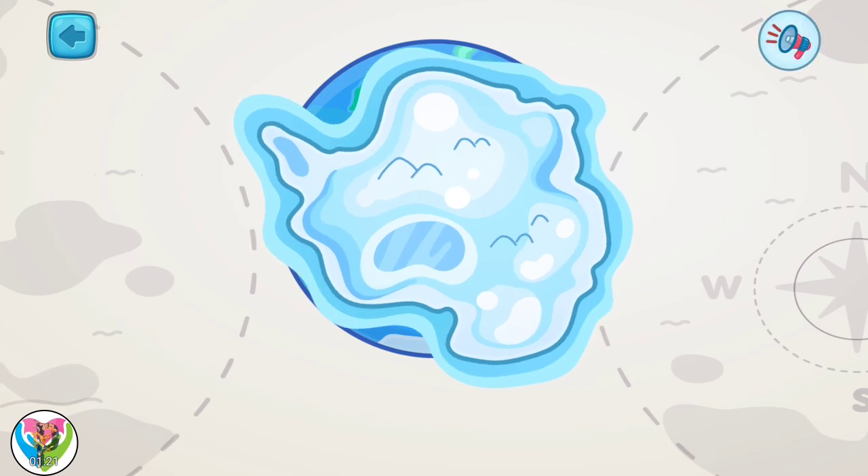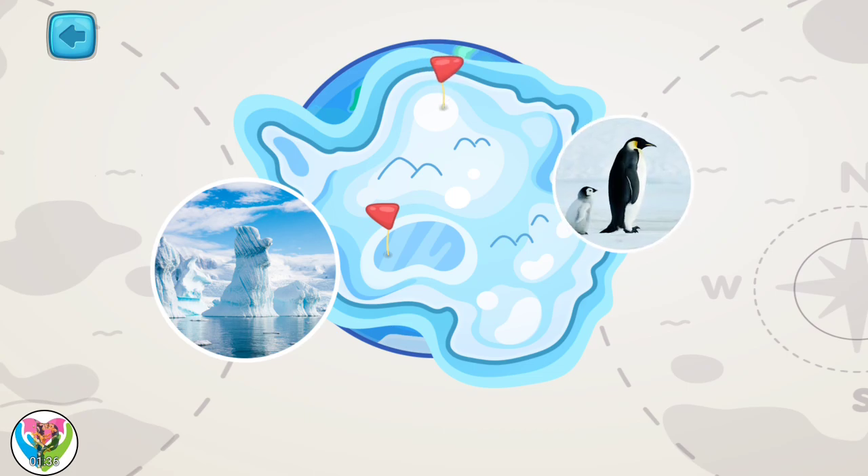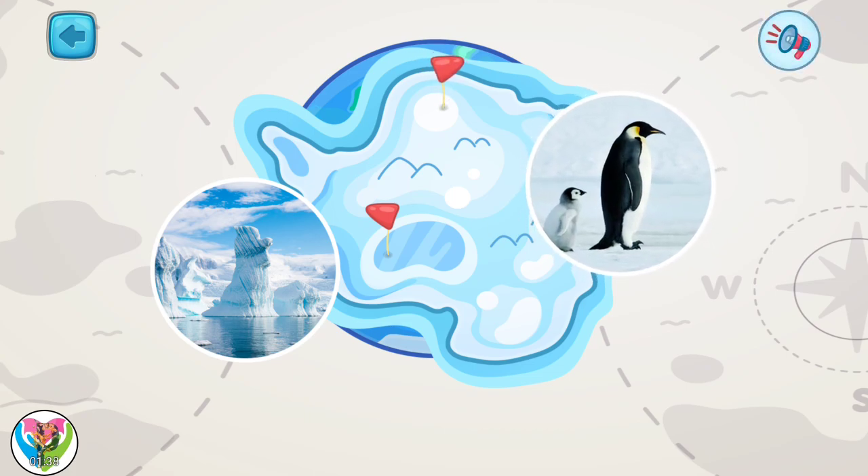This is Antarctica, the fifth-largest continent. Antarctica is the windiest and coldest place on Earth. It is all covered with ice. Also, Emperor Penguins live there.